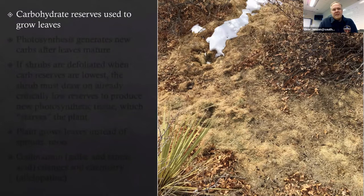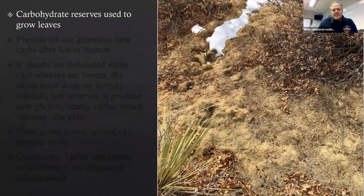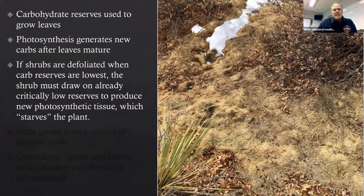The way Oak works is that it uses its carbohydrate reserves to grow leaves, and relies on photosynthesis to generate new carbs after those leaves mature. In the spring, the Oak uses all of its carb reserves to produce leaves, and then it's empty — drained. It's got to take the rest of the summer to generate new carbohydrates so that it can survive the winter.